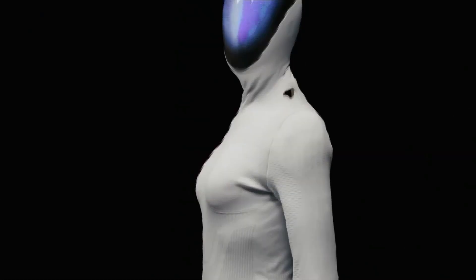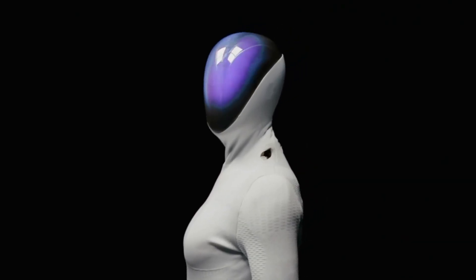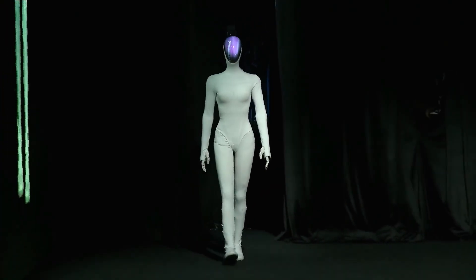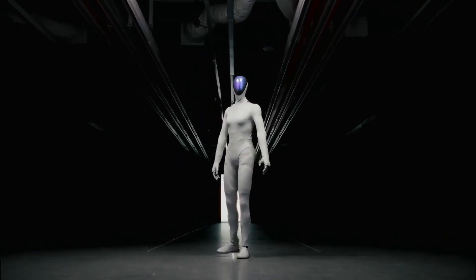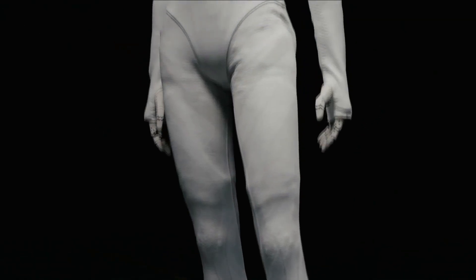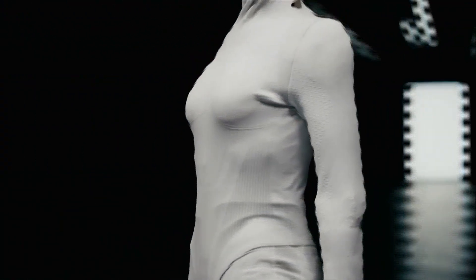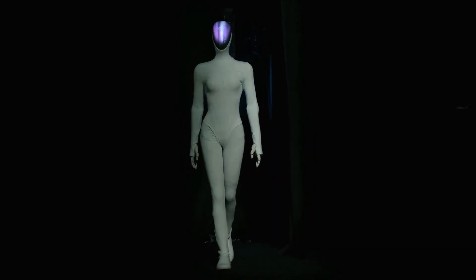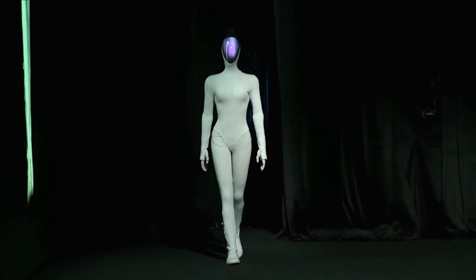X-Ping just crossed a line most people weren't ready for. Their new female humanoid Iron doesn't look like a robot anymore — it looks like a real woman. The moment Iron walked onto the stage, it was obvious this wasn't a normal robot demo. The entire crowd went silent, and many genuinely believed a real woman was pretending to be a robot. Welcome to NextGen AI. Today we're breaking down the female robot that looks shockingly human, and how Iron is changing the way we think about robots forever.